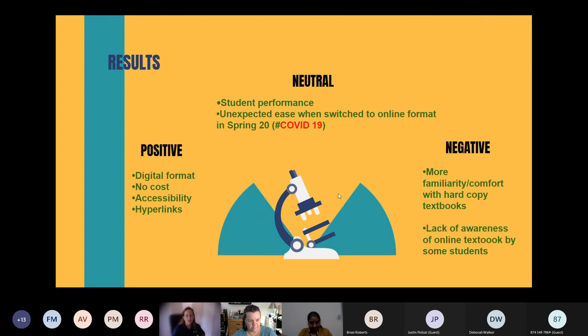In terms of neutral results, student performance really didn't change — it stayed about the same — though this was over only one year, so it's still early to judge. One unanticipated neutral-to-positive result was that when our university switched completely online after spring break due to COVID in spring 2020, students were able to access the book from wherever they were, which was genuinely helpful.